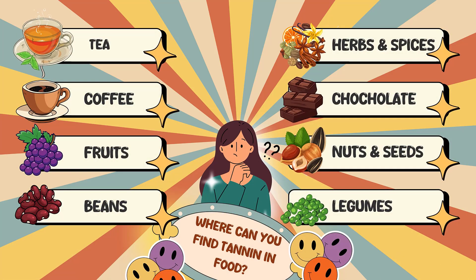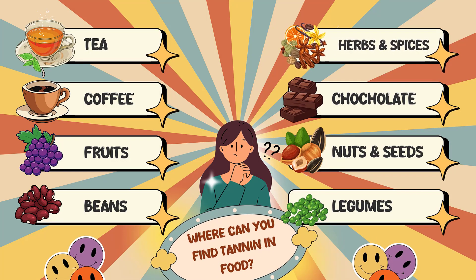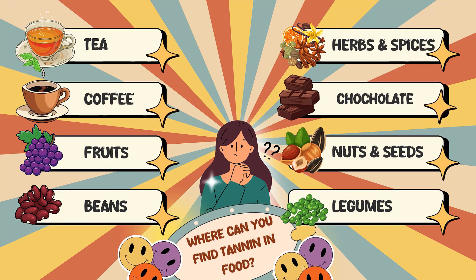Each type of tea contains tannins, but the concentration is strongly affected by the way it's produced and how long it's steeped when you prepare it. Many spices also contain tannins and other phenolic compounds; the common ones are cinnamon, cloves, ginger, and black cumin seeds. According to some studies, coffee contains about half the amount of tannins as tea, though this may vary depending on the variety, origin, roast level, grind size, brewing method, and extraction time.